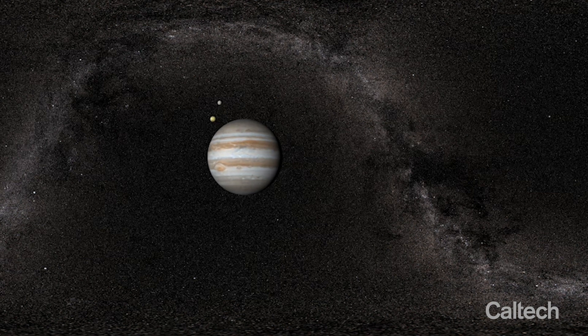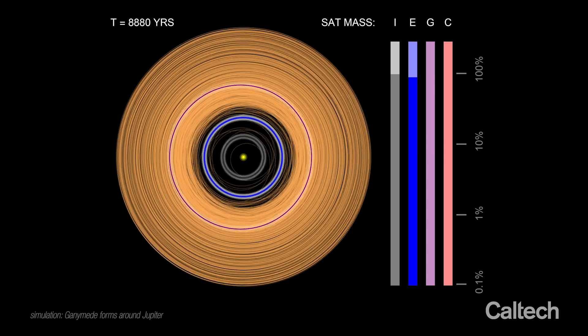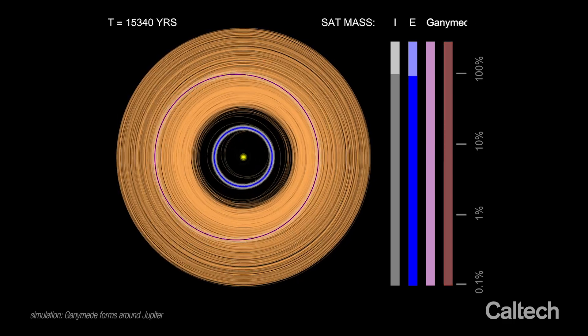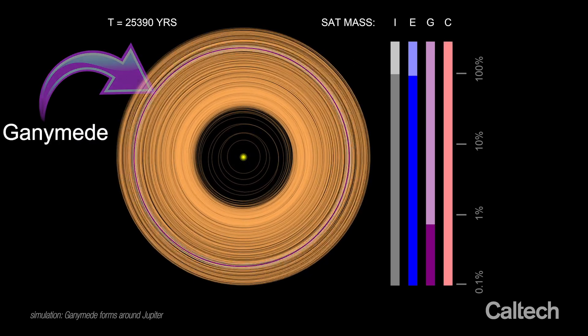As sequential satellite formation unfolds, the orbits of satellitesimals grow more and more excited. Eccentric orbits slow down accretion and it takes longer and longer for additional moons to form. In fact, Ganymede makes its debut almost 30,000 years into the simulation.